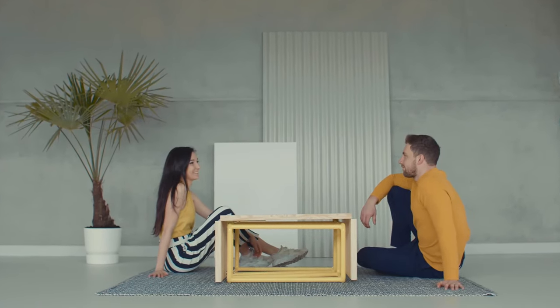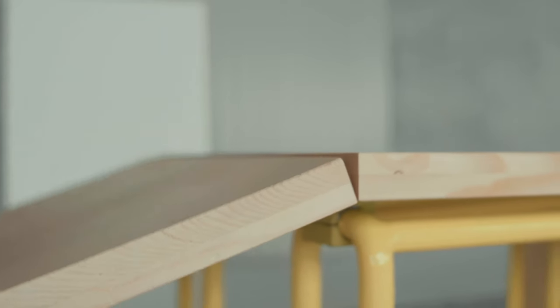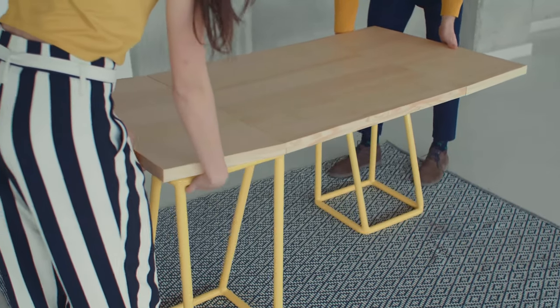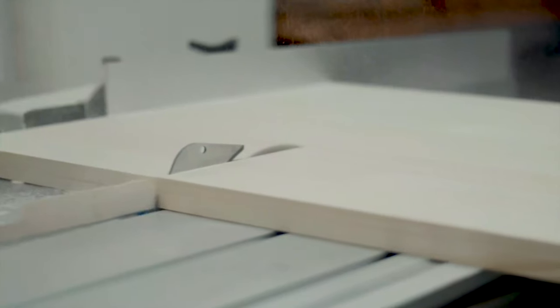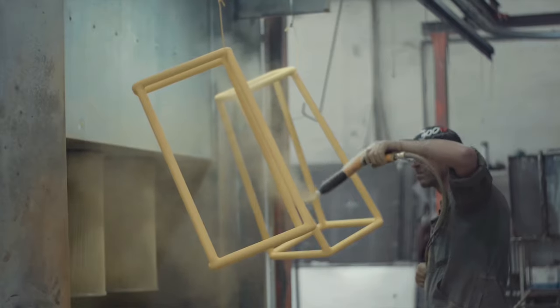I designed a moving table. This modular table can be transformed from a coffee table to a 2, 4 or 6 persons table without disassembling but rotating its legs. The table is made carefully from the best quality of spruce wood and painted tubes.